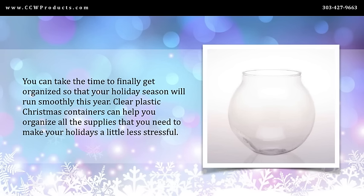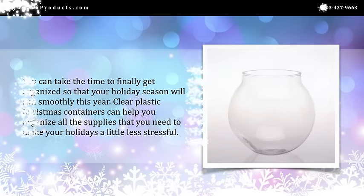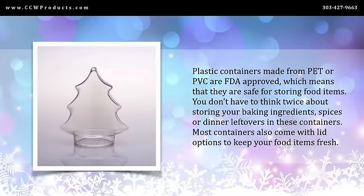Clear plastic Christmas containers can help you organize all the supplies that you need to make your holidays a little less stressful. Plastic containers made from PET or PVC are FDA approved, which means they are safe for storing food items. You don't have to think twice about storing your baking ingredients, spices, or dinner leftovers in these containers. Most containers also come with lid options to keep your food items fresh.